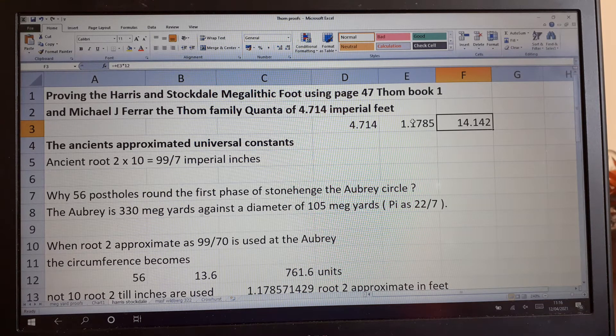The ancient designers of these megalithic sites approximated using universal constants — in this case it's √2. Ancient √2 times 10 is 99/7 imperial inches. This is what Michael J. Farrar is writing about. What we find with Peter Harris — which just knocked me out when I first read his book — is that I was trying to figure out why there are 56 post holes around the first phase of Stonehenge, then I picked his book up after Bill Wilkinson told me to get it because it was so fantastic.